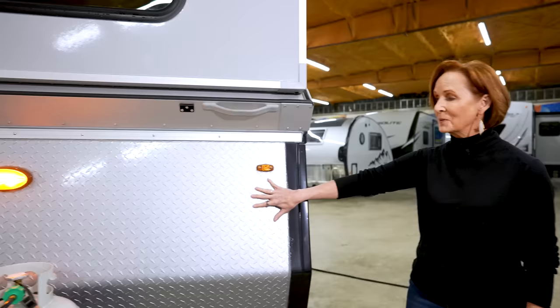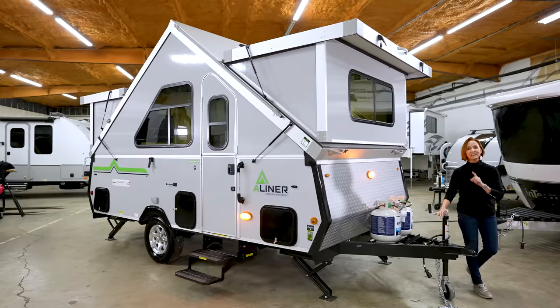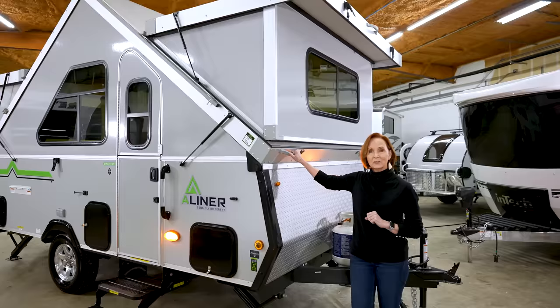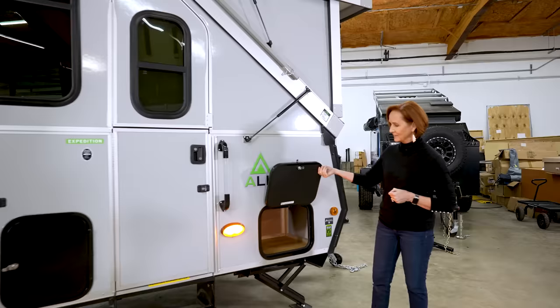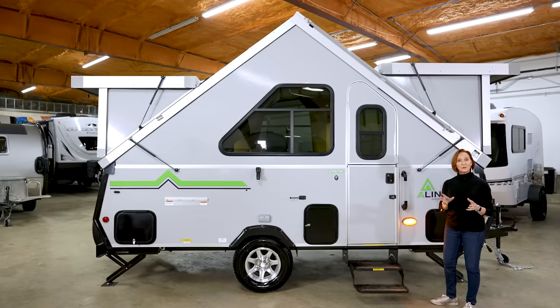Around the front: diamond plate rock guard, dual propane with an automatic switchover regulator, and a manual jack — all standard. If you want to upgrade to an electric jack, that can easily be done at your dealer. There are also stabilizer jacks on the front just like in the rear, and handles on both sides of the trailer so if you need to adjust it or push it around on flat ground, that's very doable. There is a compartment in the front on the other side of the dinette, and a porch light — it's low enough that it lights up the step at night so you're safe coming in and out.